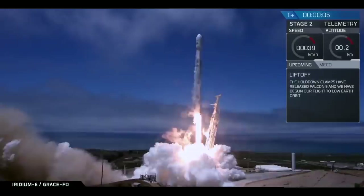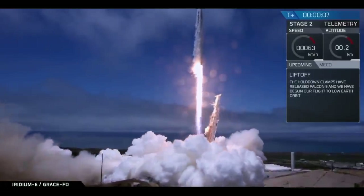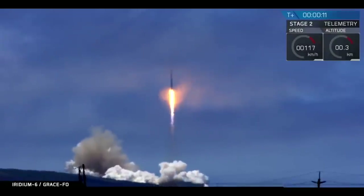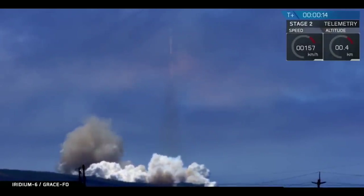Let's go. Let's go. Vehicle is pitching downrange, aren't you?